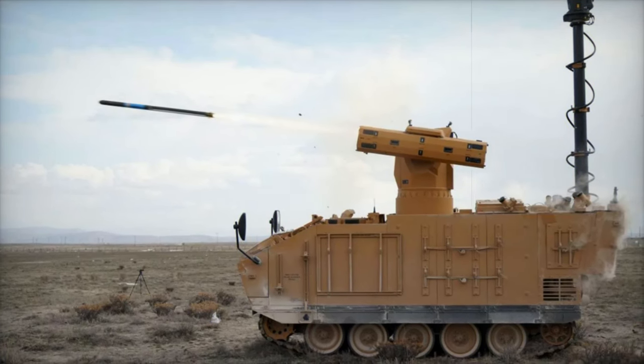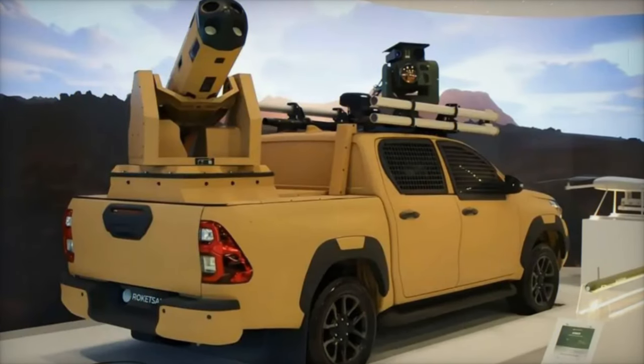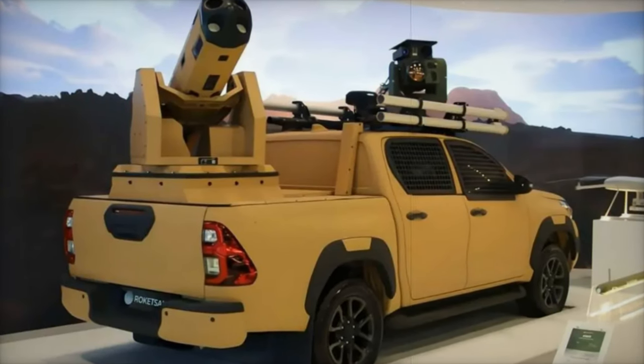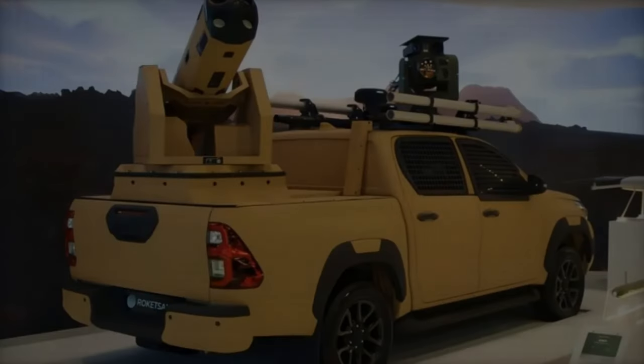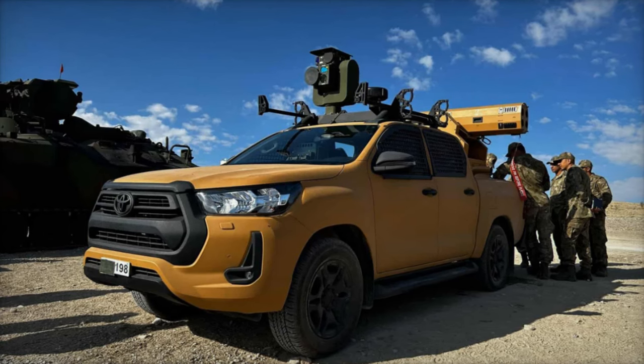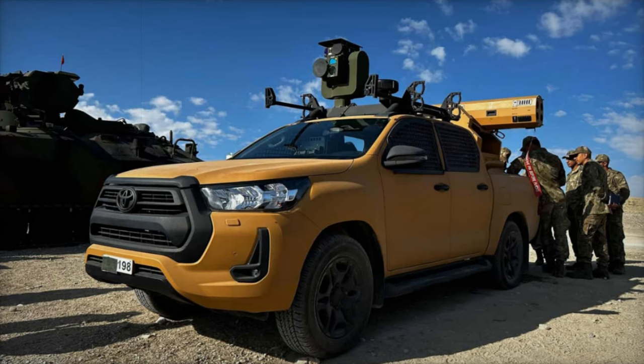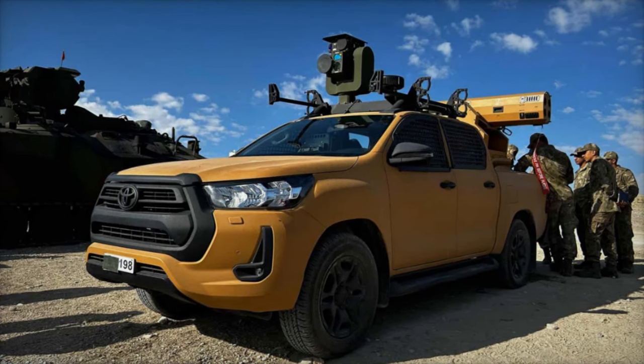By integrating the SIRIT missile onto the Toyota Hilux, Roketsan has created a compelling option for forces seeking precision firepower without the constraints of more costly traditional armored vehicles. This advancement reflects a broader trend towards flexibility and affordability in modern military operations, ensuring that forces can effectively respond to the complexities of contemporary conflict.